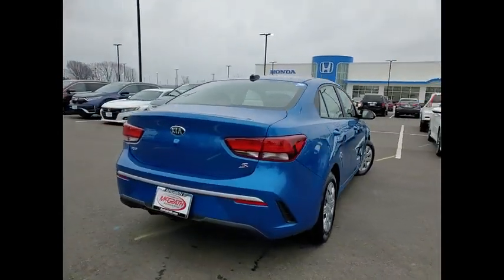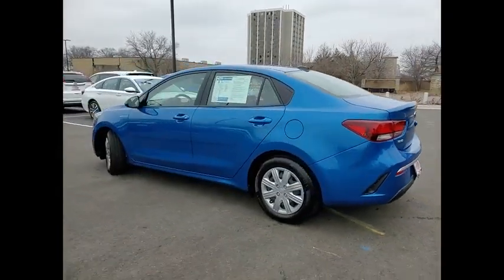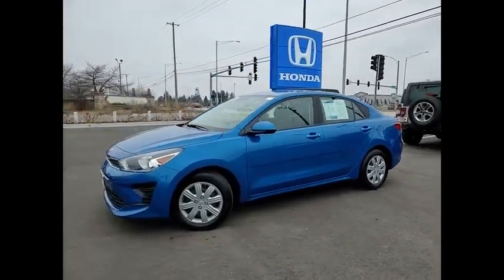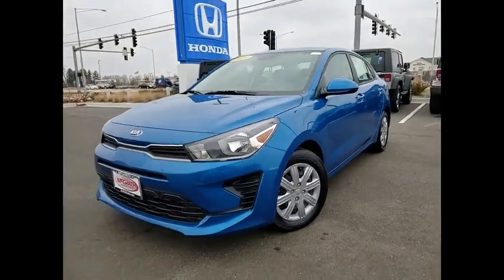This vehicle has less than 10,000 miles. Here are some of this vehicle's great options: tire pressure monitor, heated mirrors, brake assist, traction control, stability control, front disc, rear drum brakes, FWD, remote trunk release, steel wheels, tires, front all season.